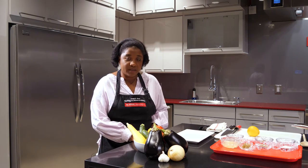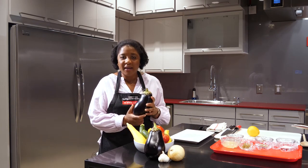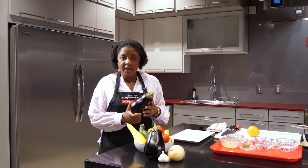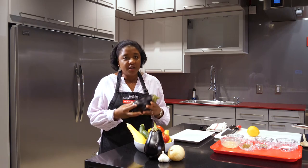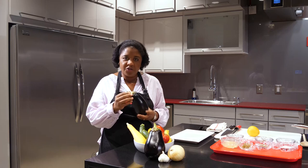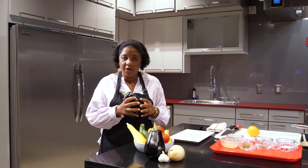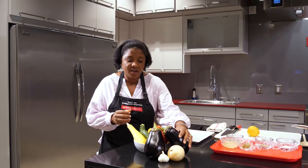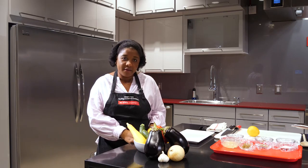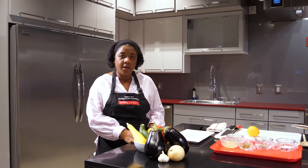One of the main ingredients in ratatouille is eggplant. Eggplant has a very mild texture and a creamy flavor. When you're purchasing eggplant, choose one that is heavy in relation to its size with a firm skin. The leafy top should also be firmly intact. Eggplants, when they're fresh, should be very, very hard to the touch. They are workhorses in terms of vitamin content, with high levels of vitamin A, C, and K.